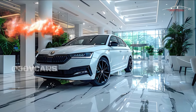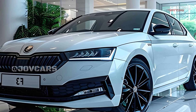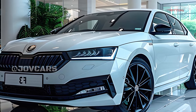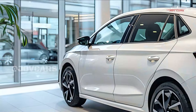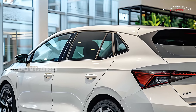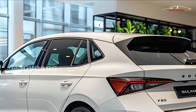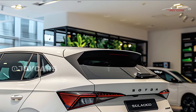On the outside, the 2025 Skoda Fabia exudes modernity and freshness with cleaner contours, a bolder grille, and eye-catching LED headlights. In comparison to its predecessor, this design is more dynamic and fashionable overall.